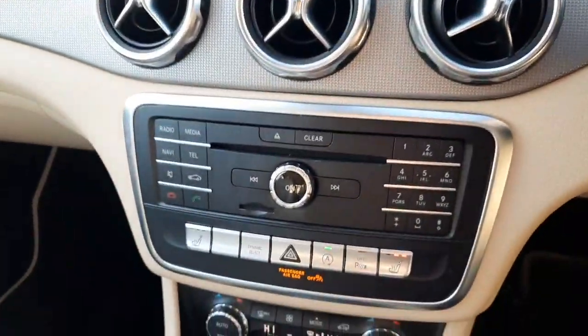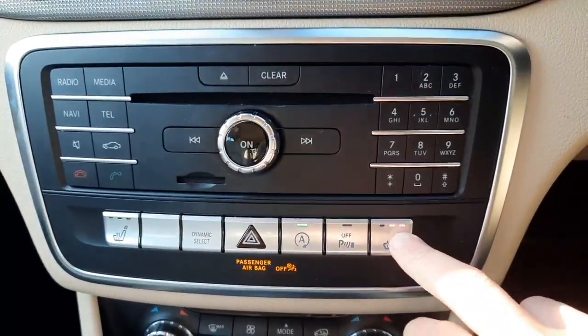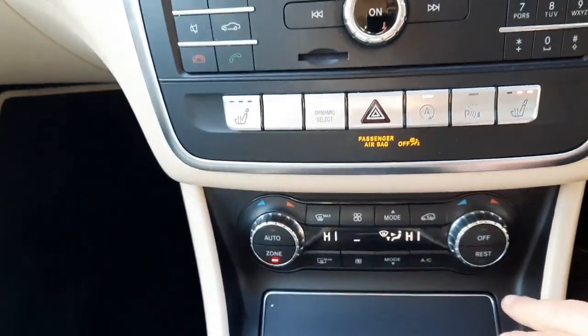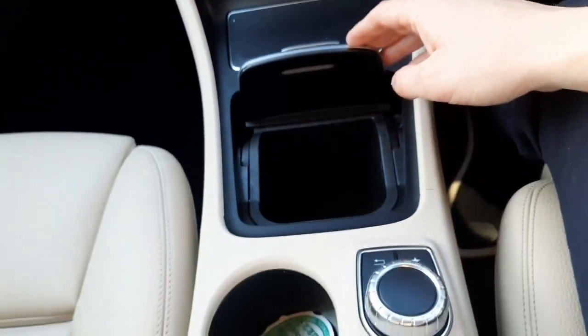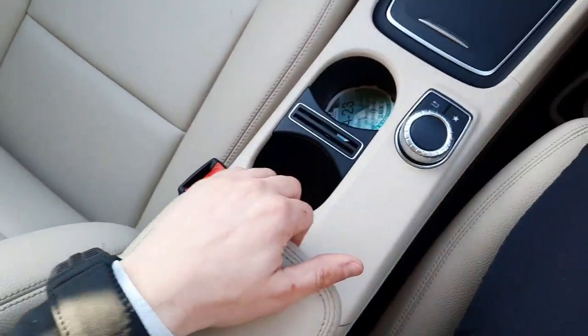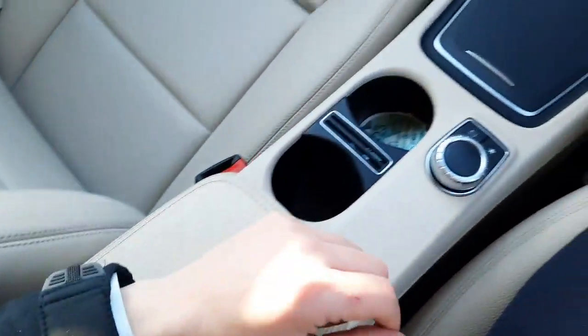Into the centre console — you'll see we've got our eco start-stop button and heated front seats controls. We've got climate control, air conditioning, storage space, cup holders, USB ports, and additional storage space.